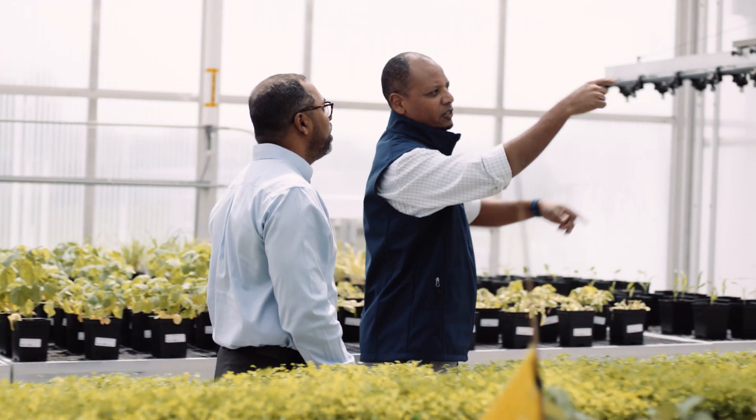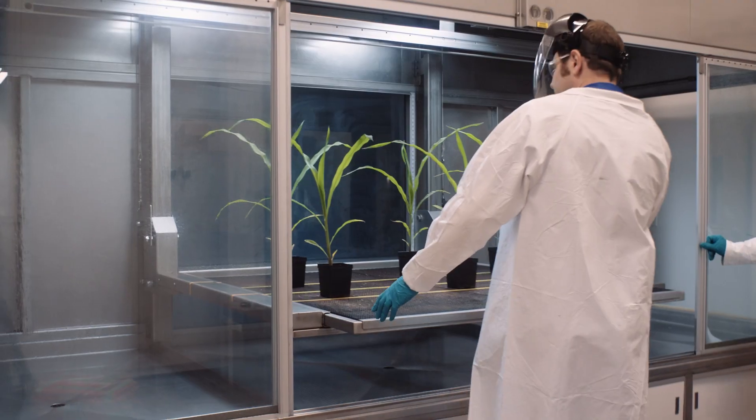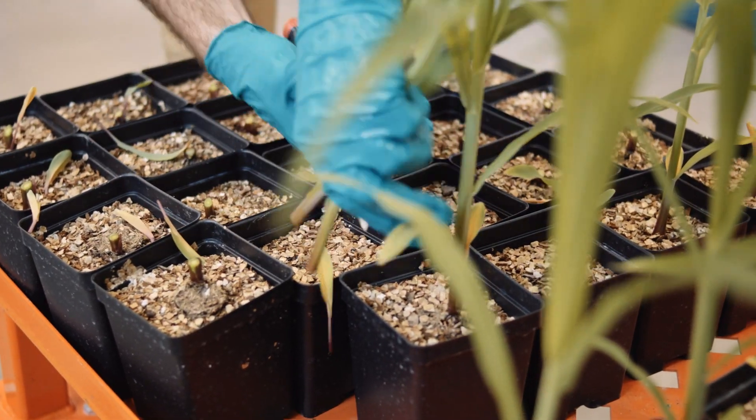Azure Data Manager for Agriculture is helping us do that. There are numerous systems, and these systems are spread across different integrations. Azure Data Manager helps us work with our different partners to simplify their integrations.